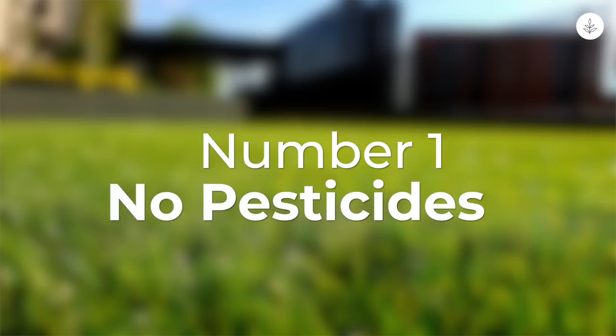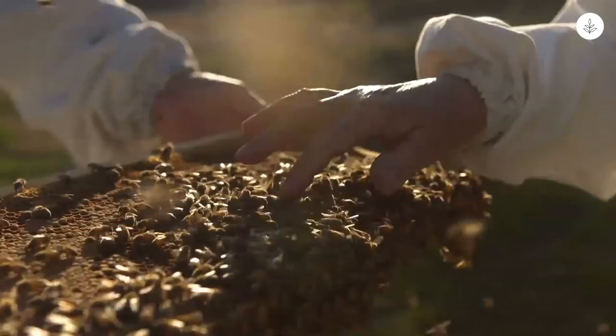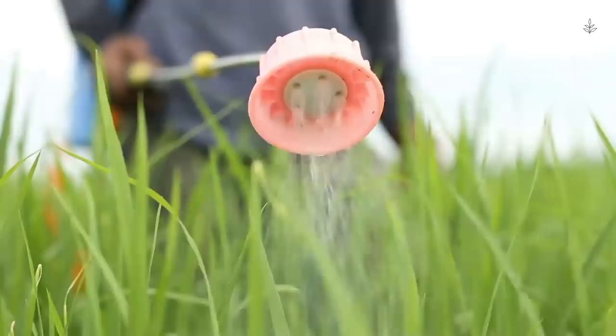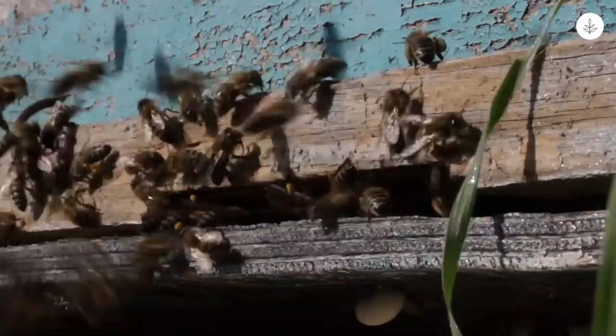Number one: don't use pesticides on your lawn. Pesticides, including insecticides and fungicides, contain chemicals that are incredibly harmful to bees and other pollinators. Some of the toxic chemicals found in pesticides have been suspected as links to colony collapse disorder, or CCD. This phenomenon occurs when honeybees abandon their hives and die off at high rates.